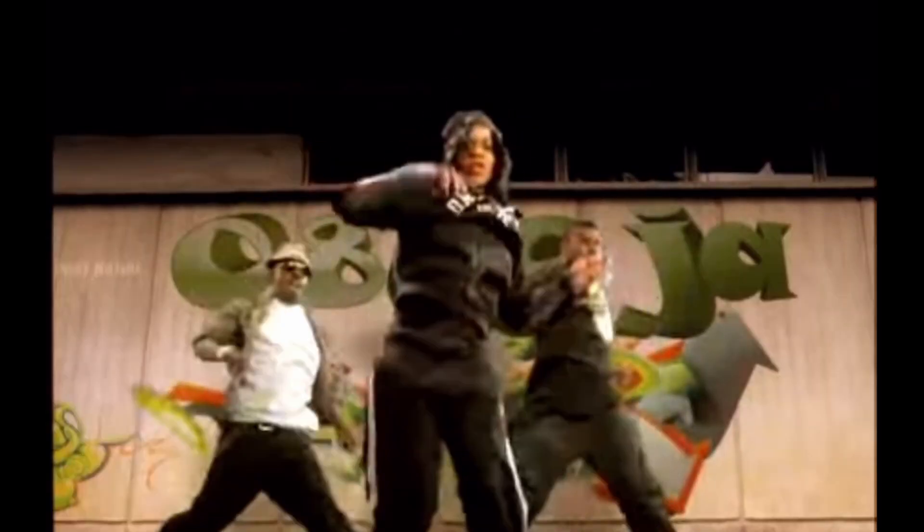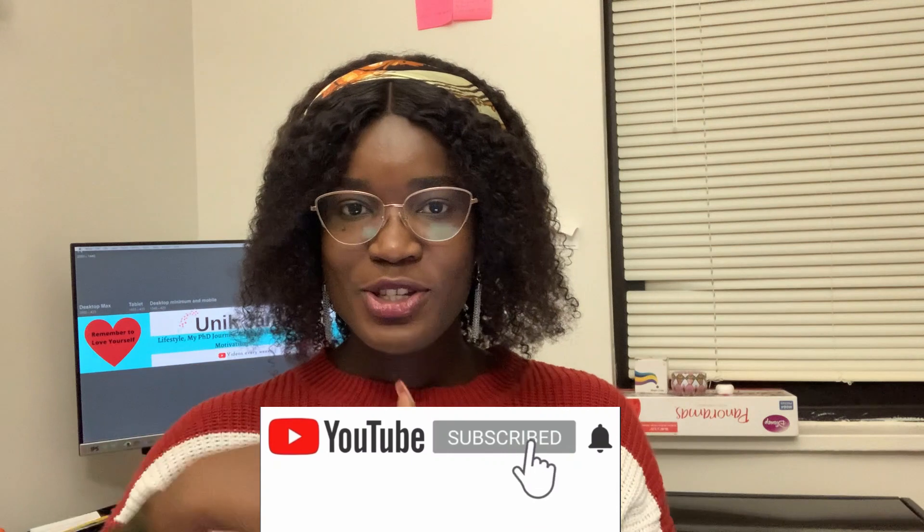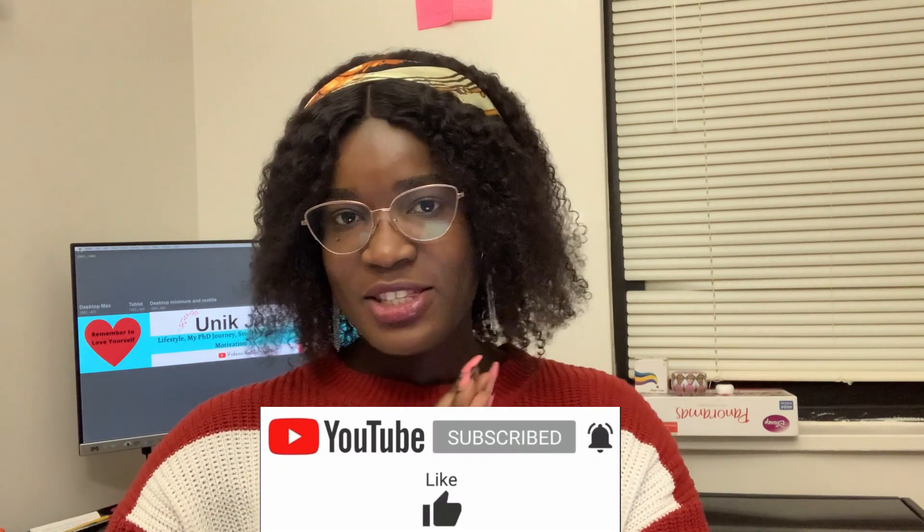Hello, welcome to my channel. My name is Jane and I am currently a chemical engineering PhD candidate here in New York, and I am from Niger.